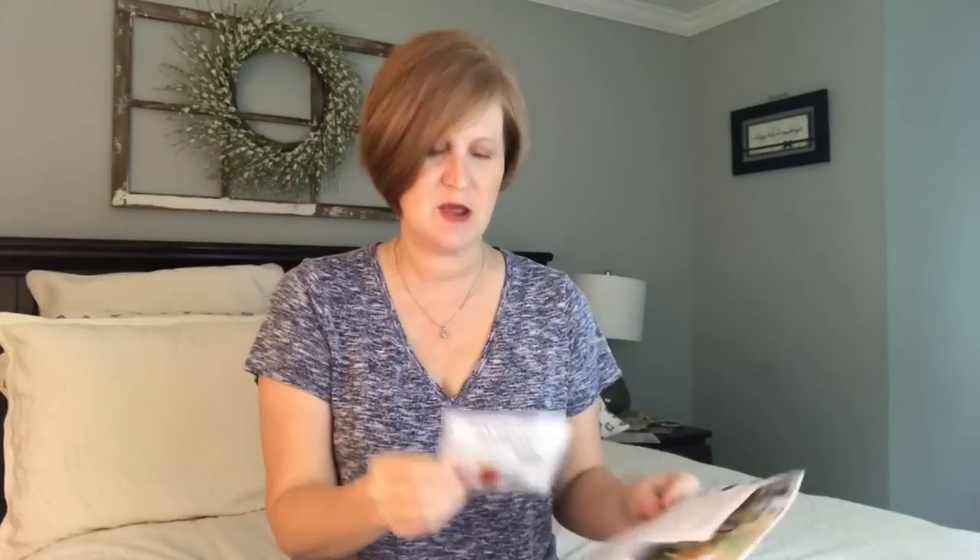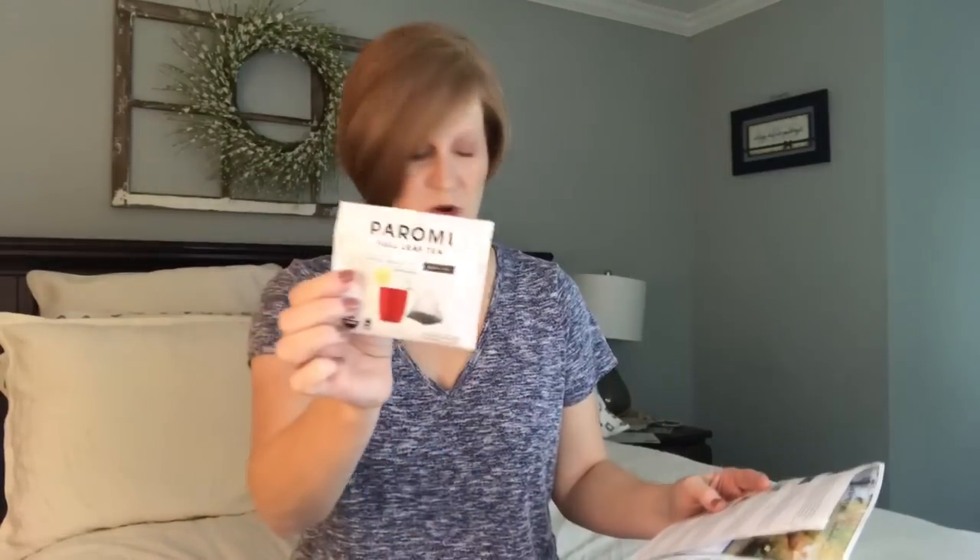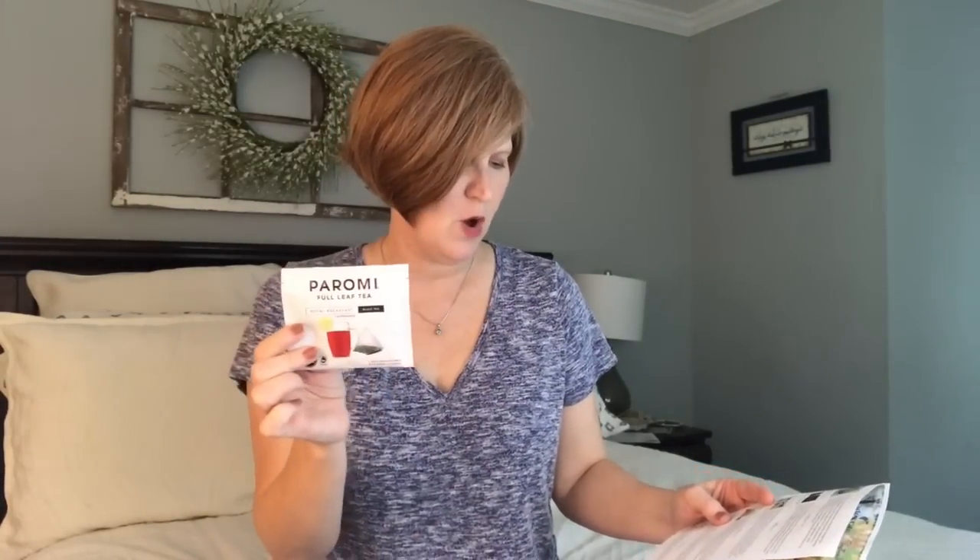We got Tea Spot tea in the last box — three little pyramids — and that tea was so good. I don't drink coffee; I'm a tea drinker, and I actually looked up Tea Spot and ordered more tea from them based on my last month's box. If you want me to do a video on that tea, let me know — there was a green tea in there that I don't normally like, and it was so delicious. This month's is a loose-leaf tea. It says our newest organic tea provider also carries a Fair Trade tea line, so this is one of the Fair Trade ones. Wake up like a princess with this royal breakfast tea.